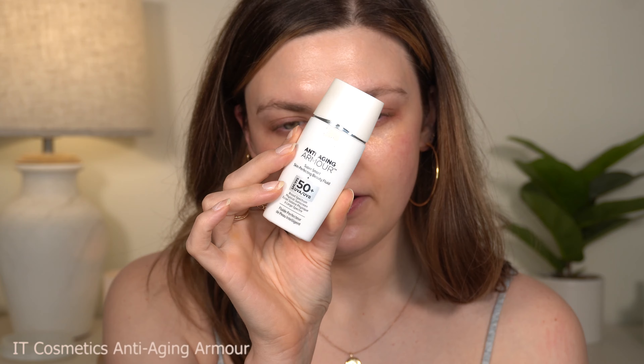The first product I used in the video is the IT Cosmetics Anti-Aging Armor with SPF 50. You can't get this anymore, but I still have it. It's a tinted skin-perfecting beauty fluid with SPF 50, using zinc and titanium dioxide. This used to be my go-to everyday complexion product because it just evens out your skin tone really well and matched my skin really well. I wish they still made it.